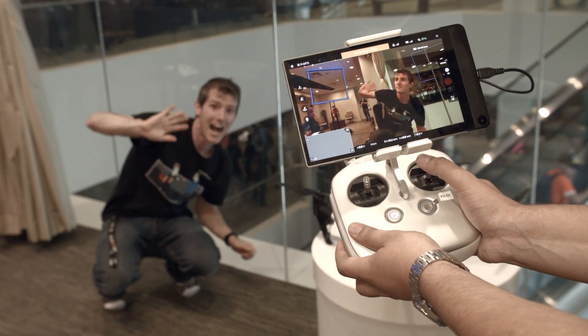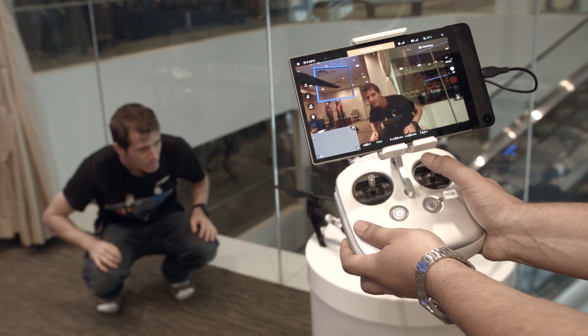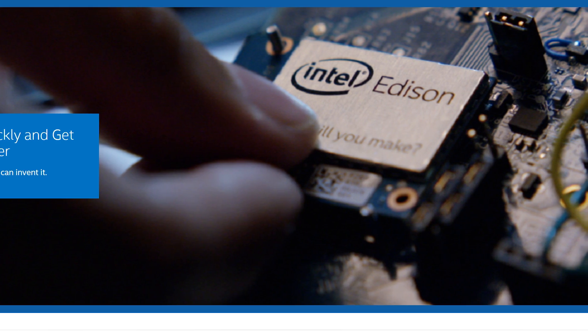Intel also has some cool stuff coming with Edison built into drones. Edison's a tiny little CPU, and we don't know much about those drone integrations right now, but who knows what's coming in the future.